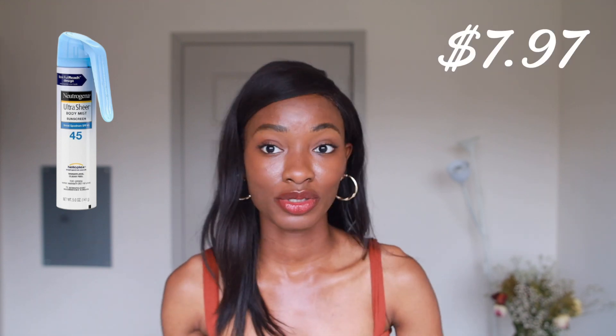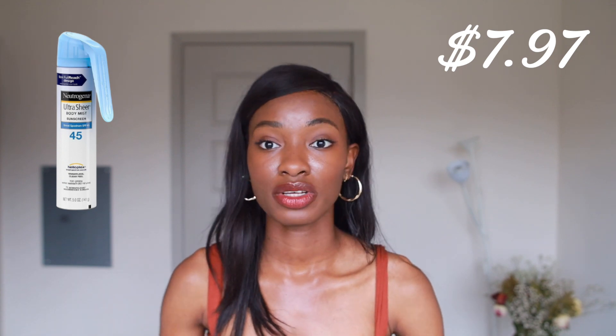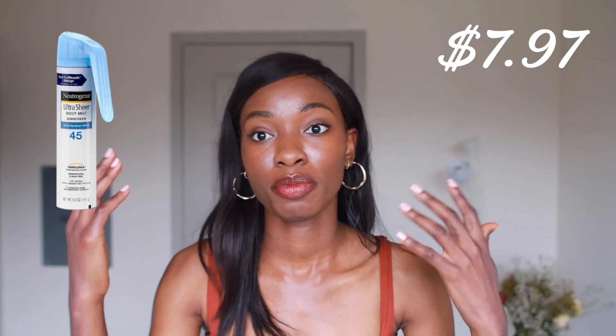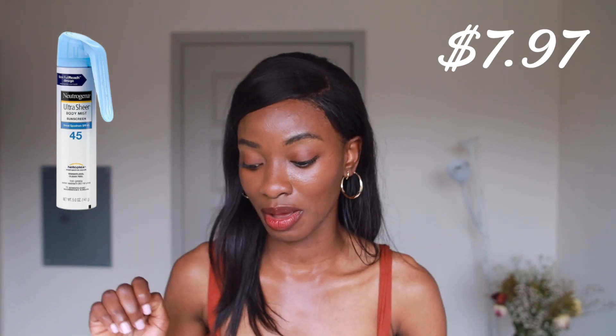Lastly for sunscreen, especially for a morning routine to prevent UV rays from going into our skin — I like this Neutrogena Ultra Wear Sheer Sunscreen, only $7.97. You can get it at Target, Walmart, or any drugstore, even Amazon. I love this one because it's spray-on — you don't have to touch your face to get the product on, and you don't have to worry about transferring germs from your hands into your face. This product is amazing for people that want to stay on a budget.